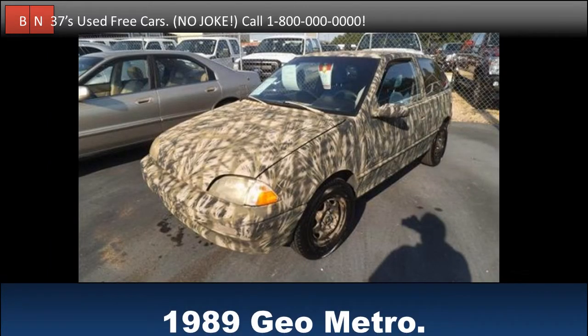Test drive this 1989 Geo Metro for free. Buy it for free. This vehicle sounds great. It has just over 125,000 miles. Check it out when you get the chance.